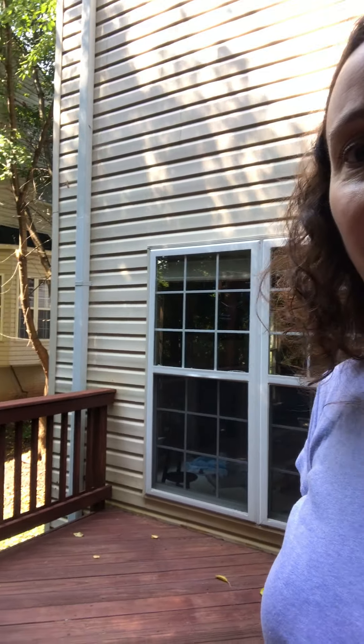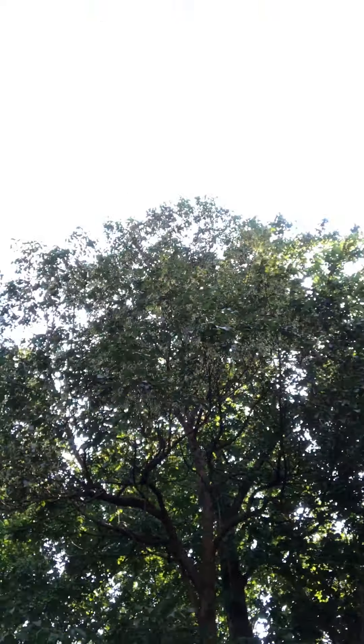Here's your view for class, and here's your view during Shavasana.